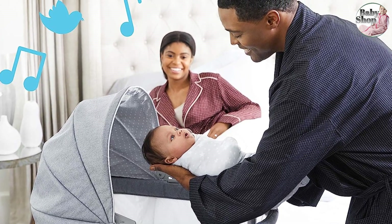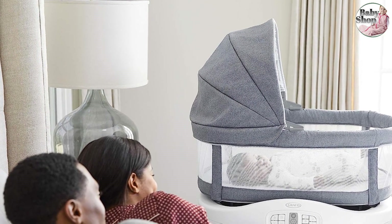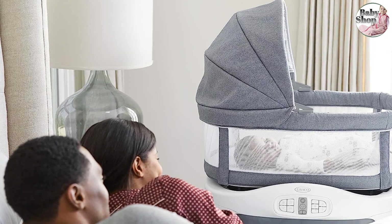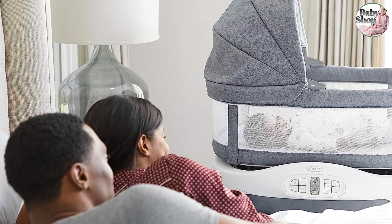Some will like the little hood that gives this an old-fashioned profile, while others will prefer something more modern. We appreciate the wheels on one side that make this easier to move around, and we like the storage pockets.